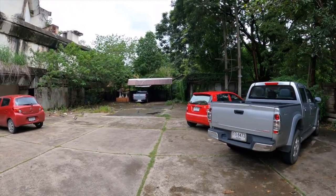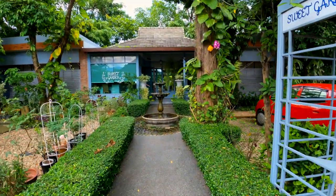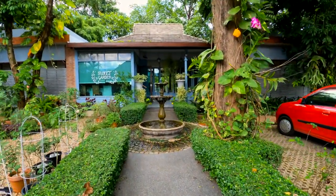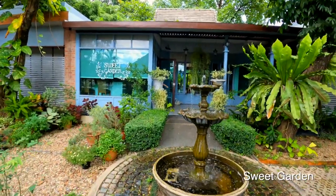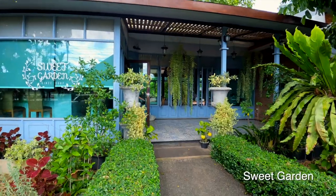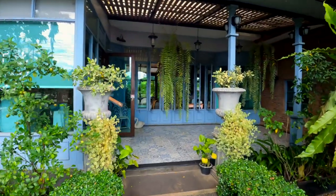Kendall and I are about to have dessert at a place that one of our subscribers told us about called Sweet Garden. We're going to show you what this is all about because there's a lot more to it than what you can see from the front.